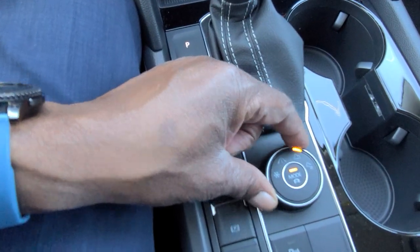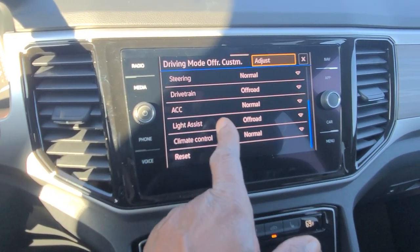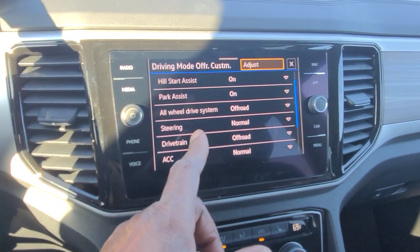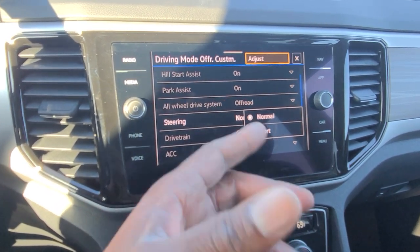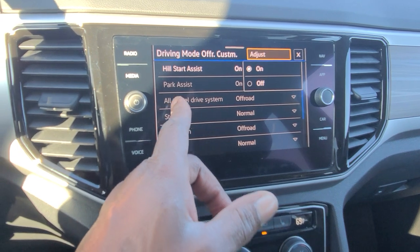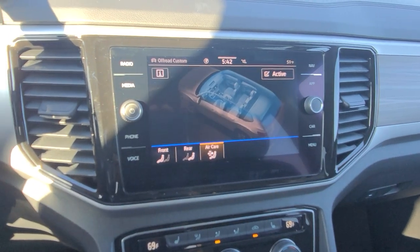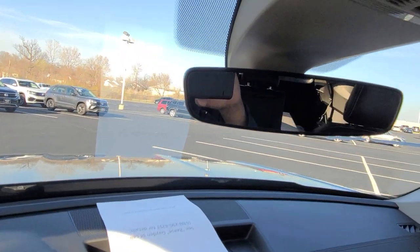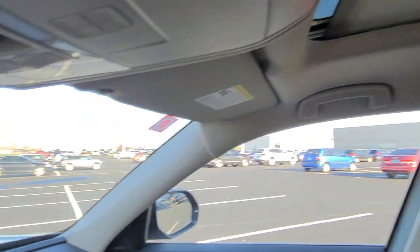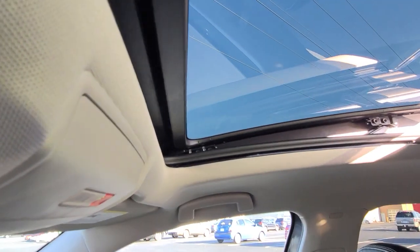Off-road custom allows you to tweak different aspects of the system: light assist for automatic high beams and low beams, adaptive cruise control, steering set to sport or normal, park assist on or off, hill start assist on or off, and all-wheel drive system switchable between off-road and normal. You do have a regular mirror in this one, not an auto-dimming HomeLink mirror. You also have the panoramic sunroof with a power sunshade — the painted glass stacks on top and you get a pop-up windscreen right here.